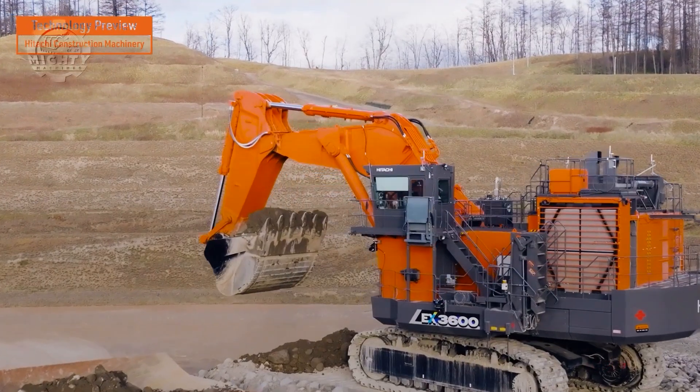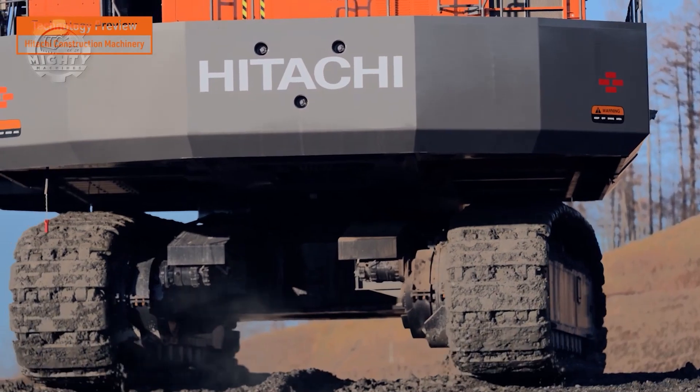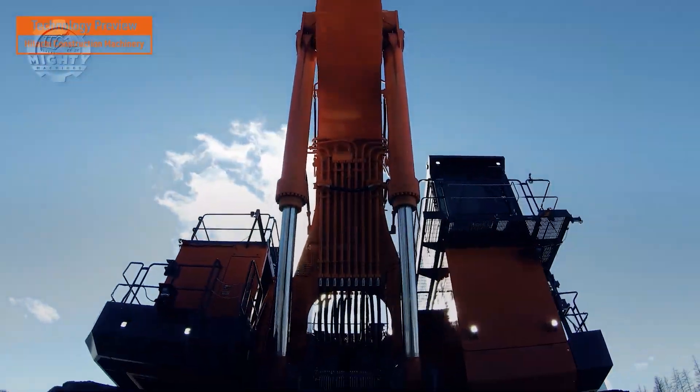The TP17 represents the future of mining: smart, remote-operated, and relentlessly efficient.